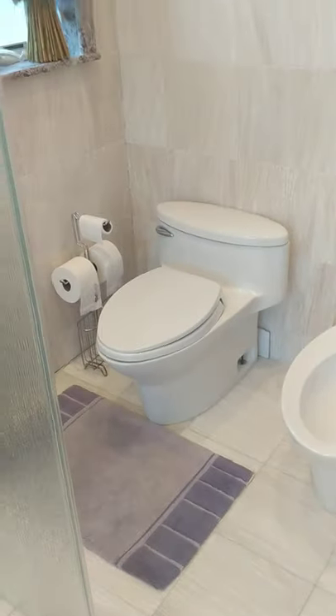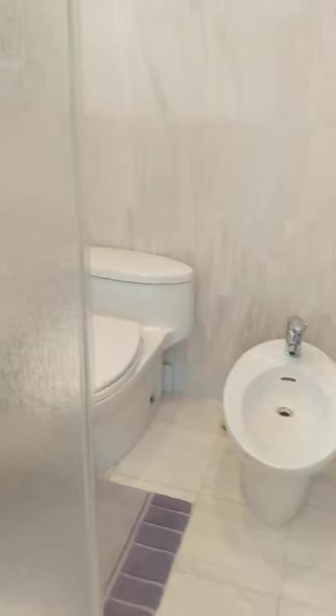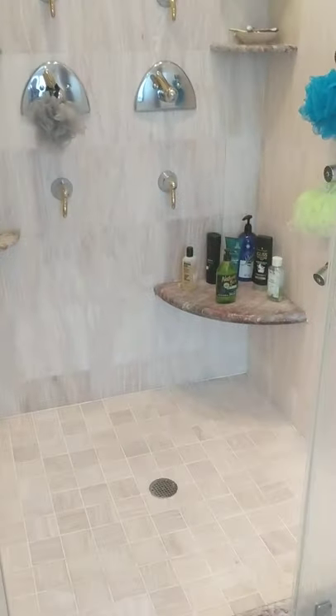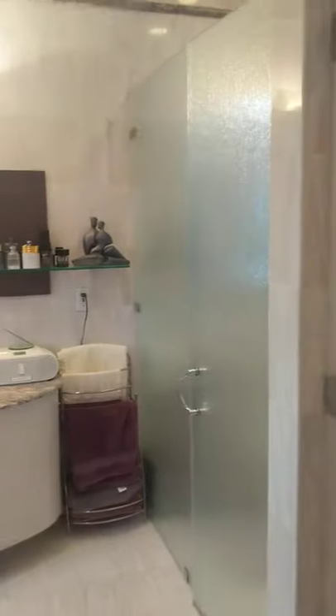You have a toilet and bidet with a nice little window, and you have a shower. There's an additional shower here as well. You also have a skylight in the bathroom, which is very nice for natural light. Good size windows.